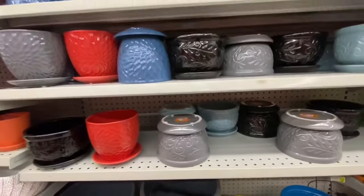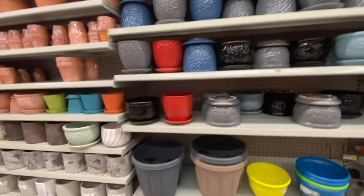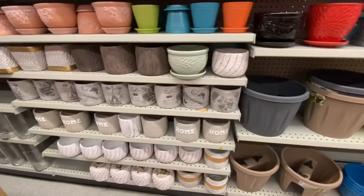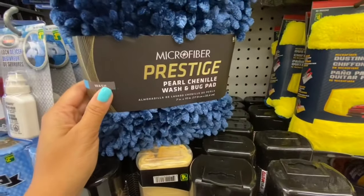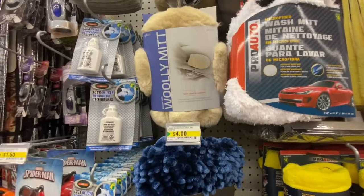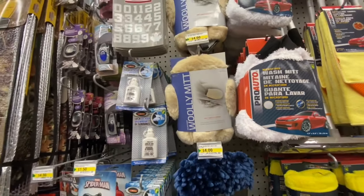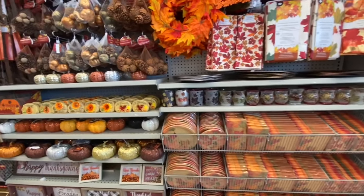Flower pots — this store is always tops on beautiful flower pots and I always come across some new colors, like that light blue. They are all four dollars. There was also what looks like a microfiber woolly mitt for car cleaning, also for four dollars.